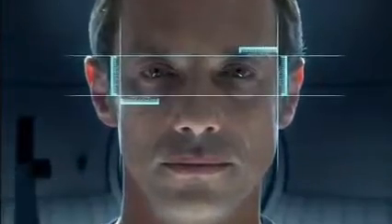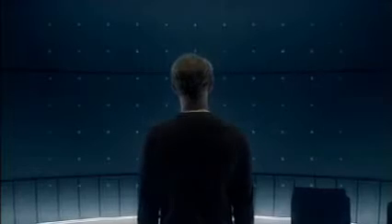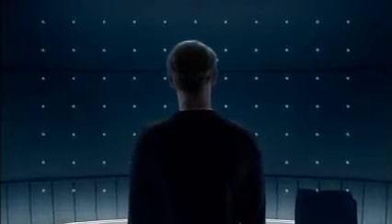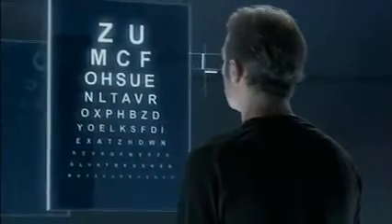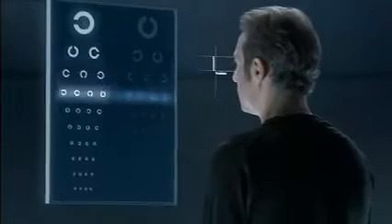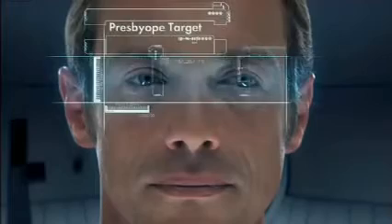Before starting the simulation, we invite you to share some information about Varilux. Please remain in front of the scanner. We will now perform an eye examination. Presbyopic subject.